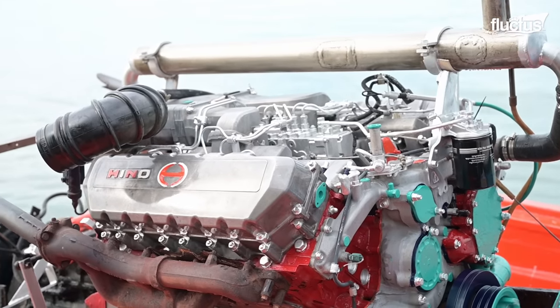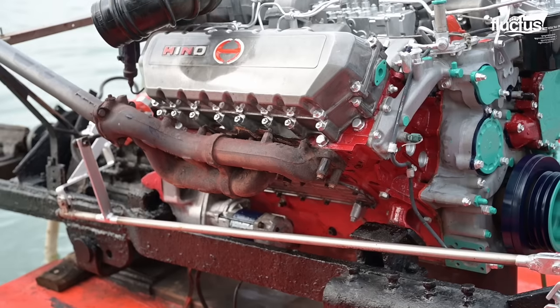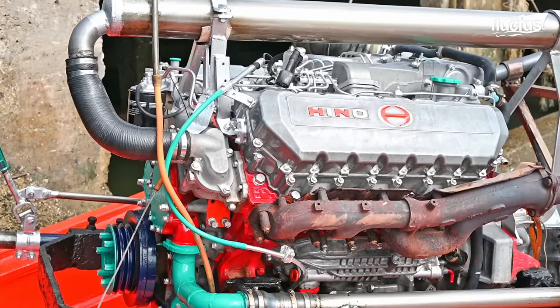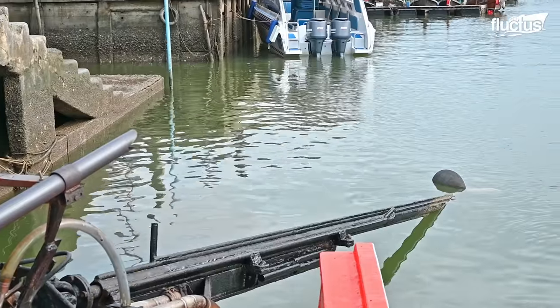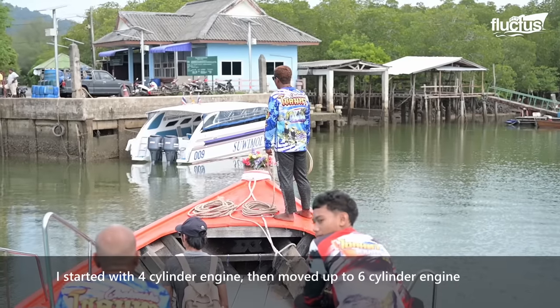They are powered by massive V8 diesel engines retrieved from old trucks, refurbished, and skillfully mounted to sit at the stern of the wooden hulls.